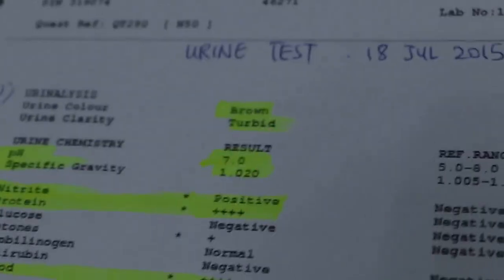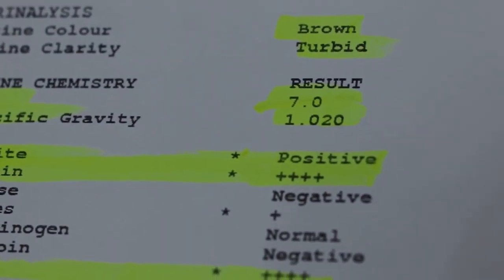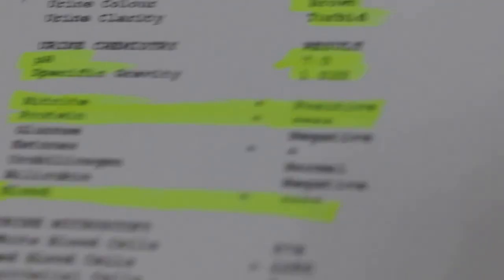The owner did not want to do an abdominal x-ray, so we did a urine test. The urine test showed the urine colour was brown and it had a turbid consistency. It had a pH of 7.0 and a specific gravity of 1.020, which indicated dilute urine. It was also positive for nitrite and had high levels of protein and blood.